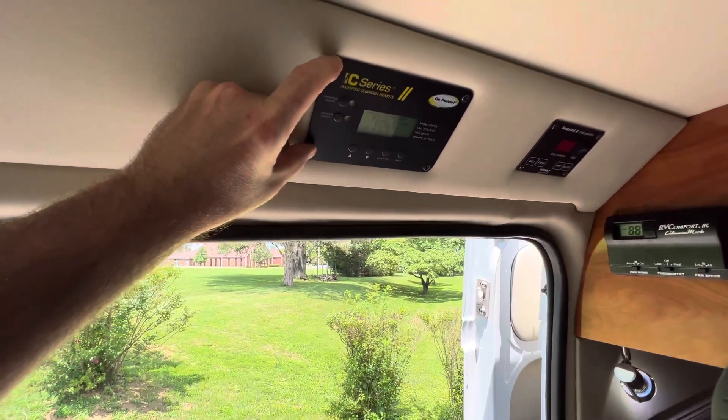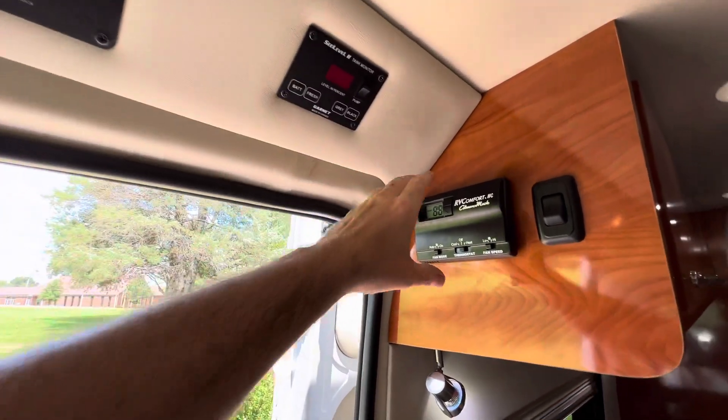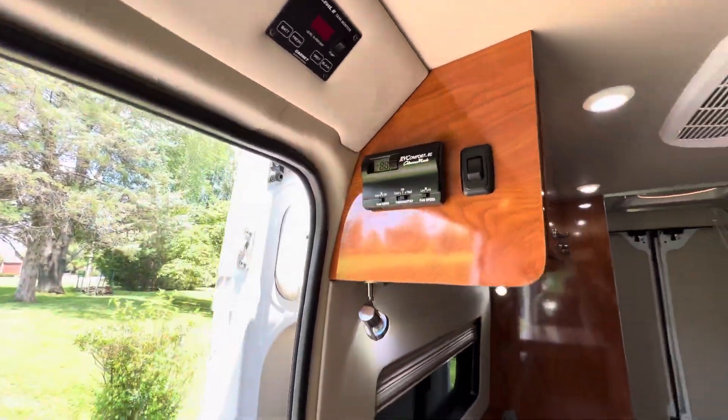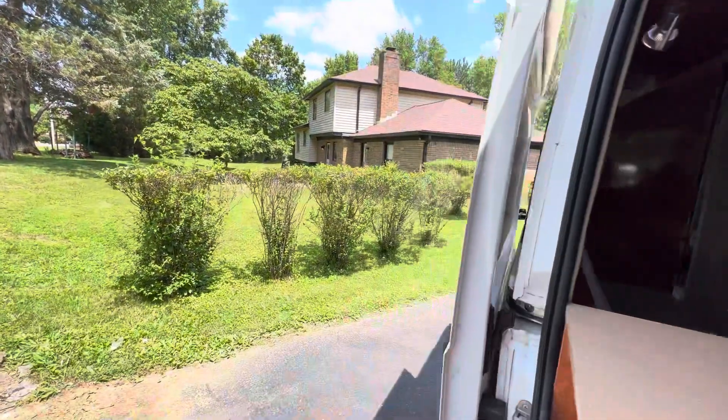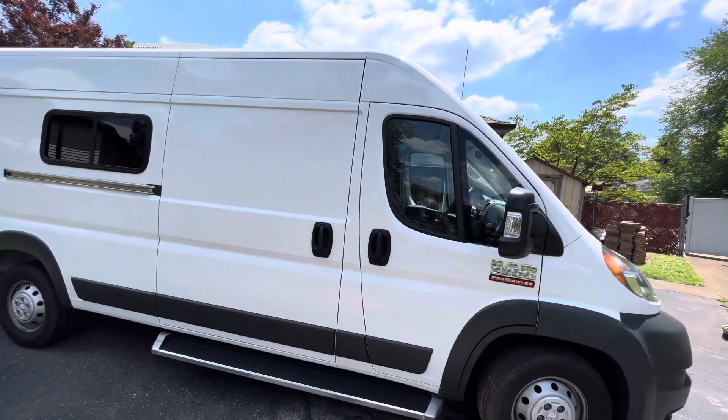This is going to be your monitor panel for your 3000 watt inverter, your monitor panel for your holding tanks, and this is going to be your thermostat controls here. The coach is all insulated inside the walls and the ceiling.